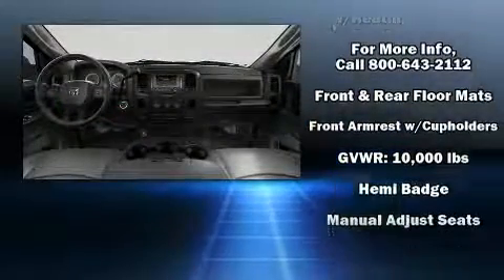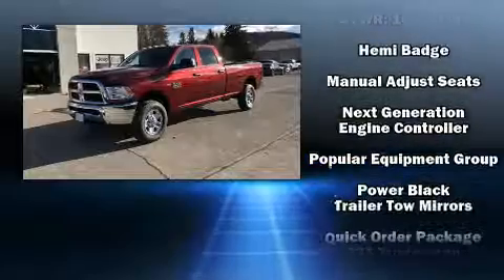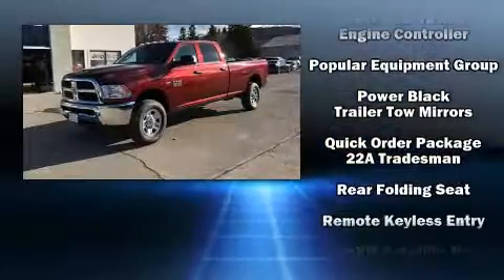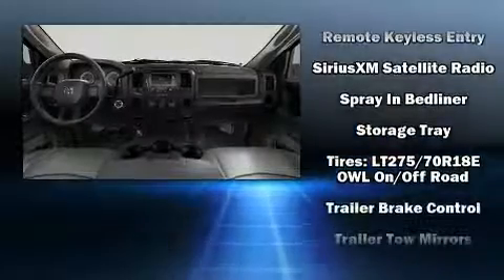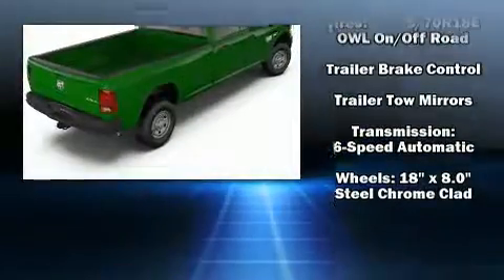Traction control, brake assist, a panic alarm, and four-wheel disc brakes with ABS further enhance safety. Various mechanical systems are monitored by electronic stability control, keeping you on your intended path.